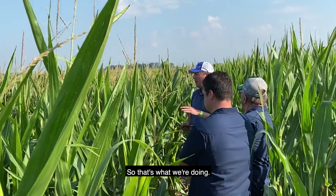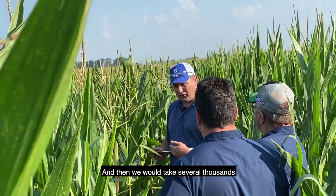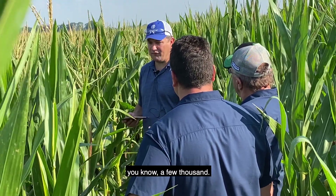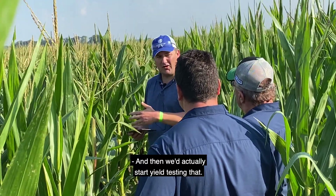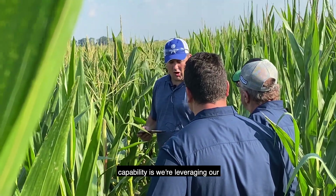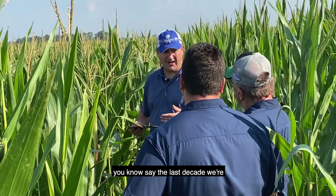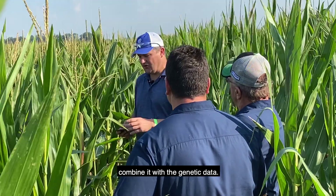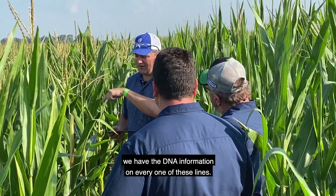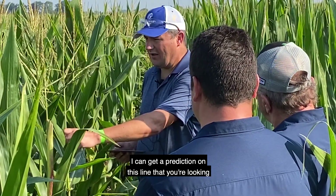In the past, all we could do was take several thousands of genetics and get them down to a few thousand, and then actually start yield testing. Now what we have the capability to do is leverage our yield trial data generated every year over say the last decade. We're taking all that yield data and combining it with the genetic data — every one of these lines out here has DNA information — so I can get a prediction on any line I'm looking at right here.